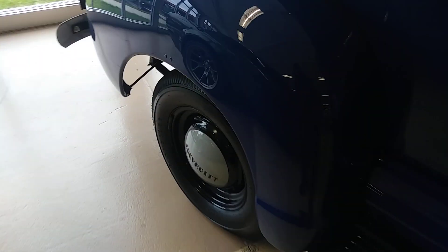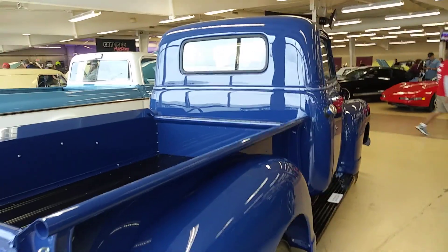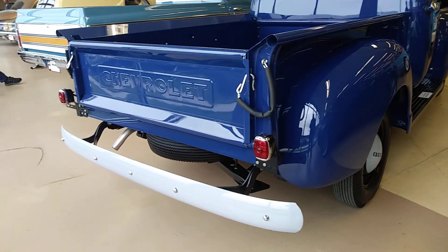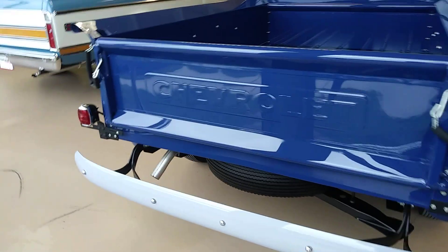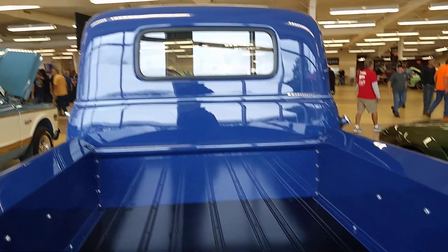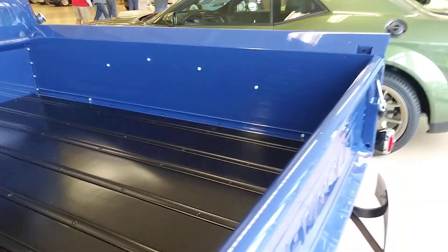Lot number 506, 1978 Mercury Cougar XR7. 12,000 original miles, one owner, like brand new, loaded with options — power windows, locks, factory air conditioning, 351 V8. Comes with the original sale paperwork. Runs and drives right, so says the seller.